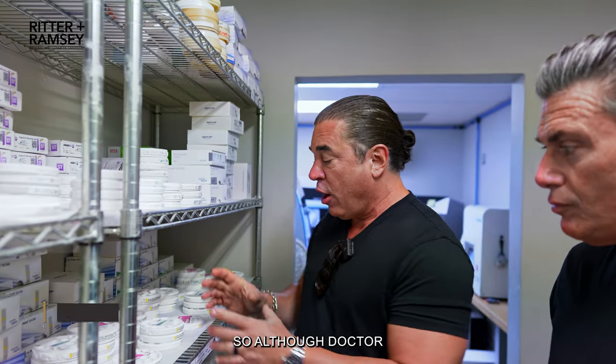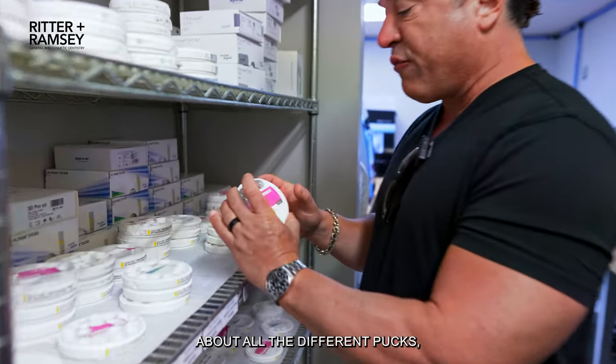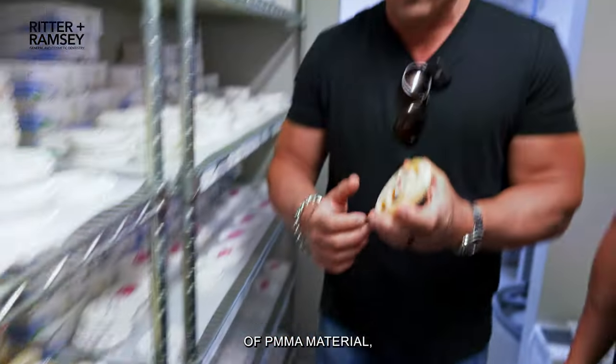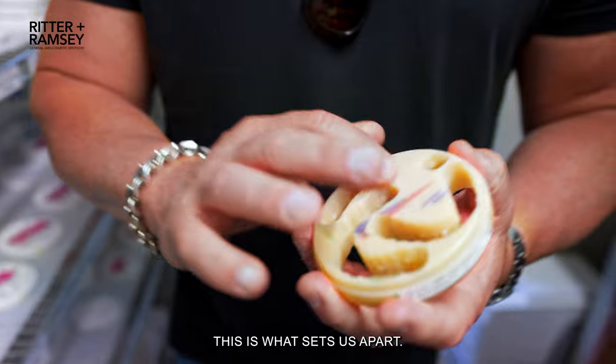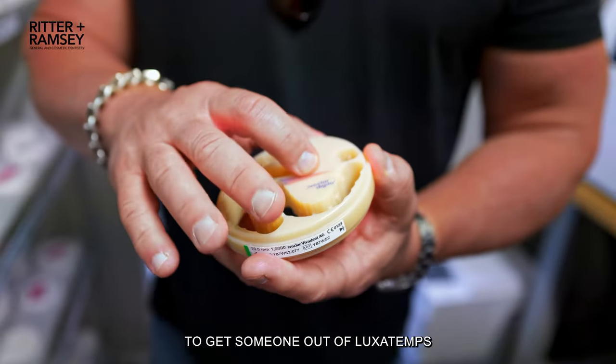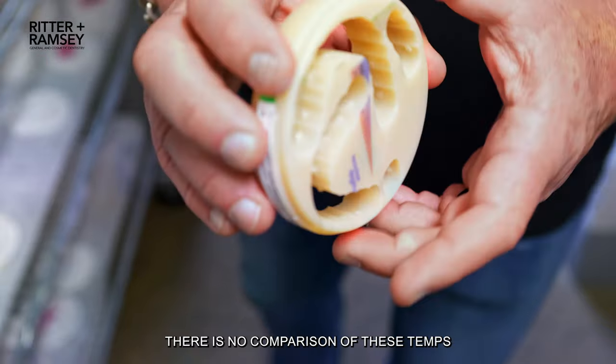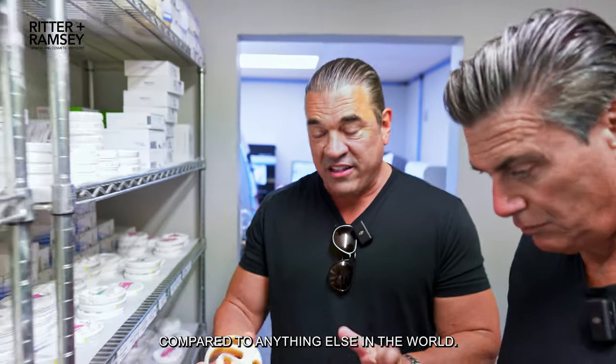But one of the things we don't ever miss out on is the chance to do PMMA temporary. So although Dr. Ritter just talked to you about all the different pucks, we also have these amazing pucks of PMMA material — different manufacturers, different things. This is what sets us apart: our ability to get someone out of temps and into beautiful PMMAs. There is no comparison of these temps compared to anything else in the world.